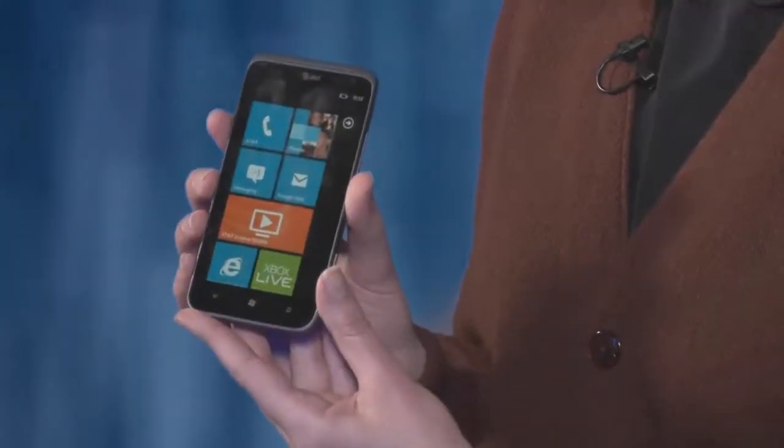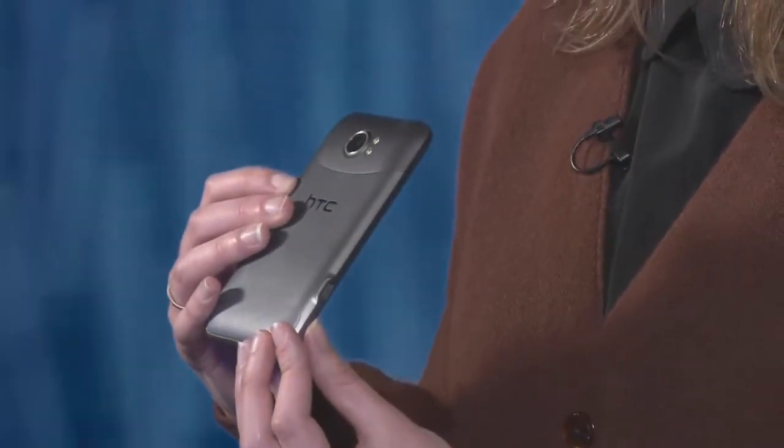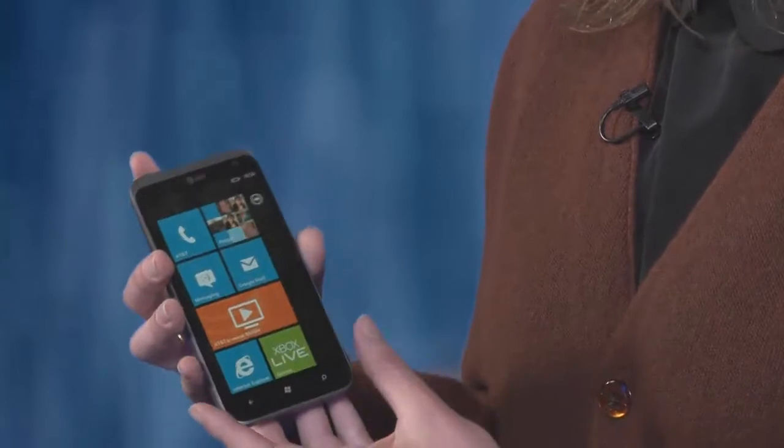The Nokia Lumia is being hailed as the best Windows phone out there, but there's another new kid in town that has a lot to offer too. This is the HTC Titan 2. It has something the Nokia Lumia doesn't, and that's a 16 megapixel camera with dual LED flash. But is a good camera enough to make it the best Windows phone?